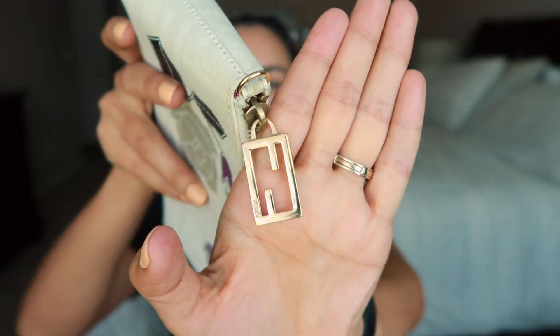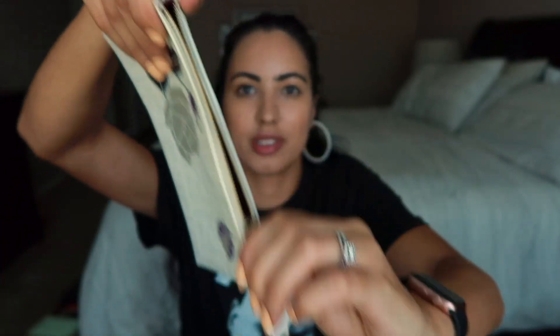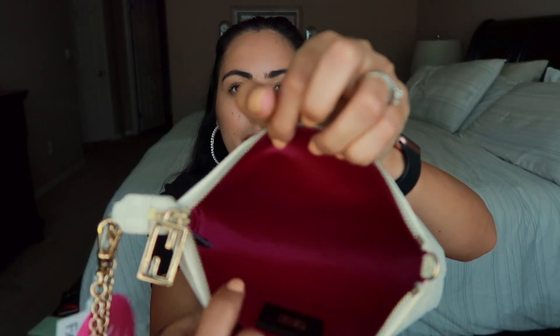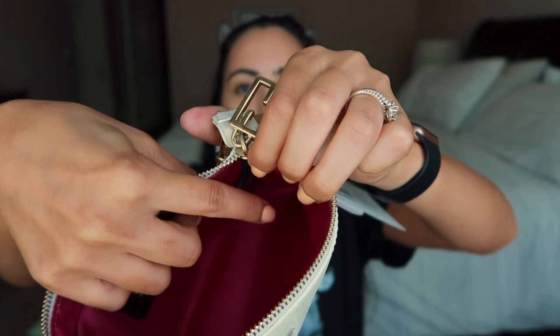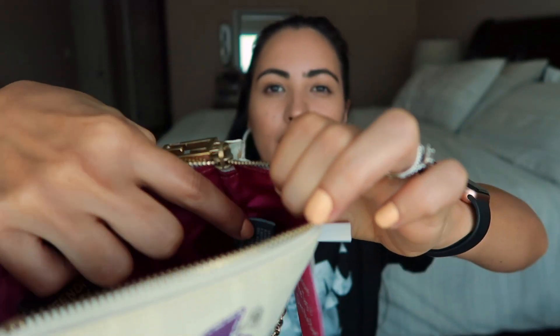The zipper pull has the double F's and is very thick. The zipper itself is really sturdy and nice. The inside looks like a silk burgundy material with a small pocket. Again, look how clean and beautiful this looks — like it was never used. It also has a little tag, and if you know Fendi, they always include a hologram authentication tag.